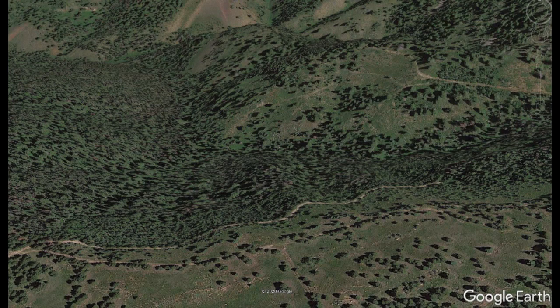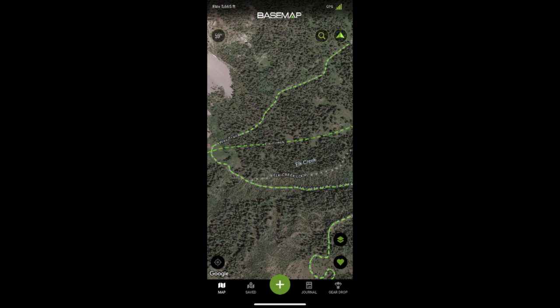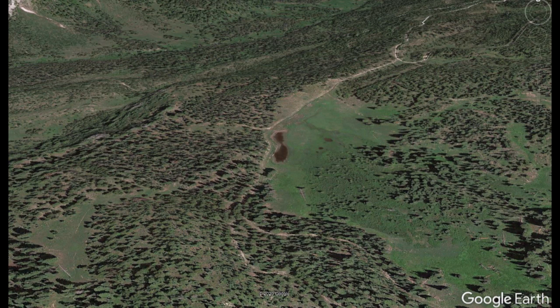Coming all the way from Minnesota, I used Google Earth, OnX Maps, and BaseMap to look at sections that were not registered and find good features that looked like they'd support a bear bait site.